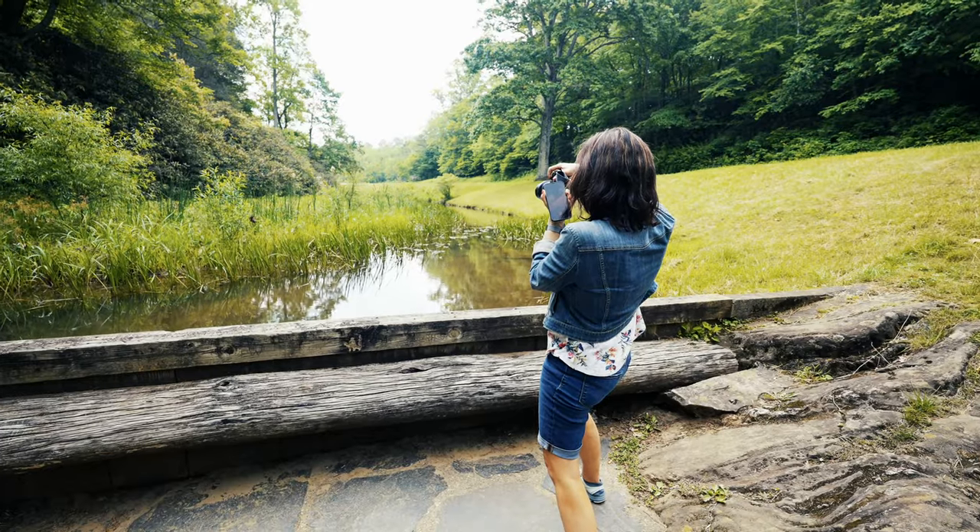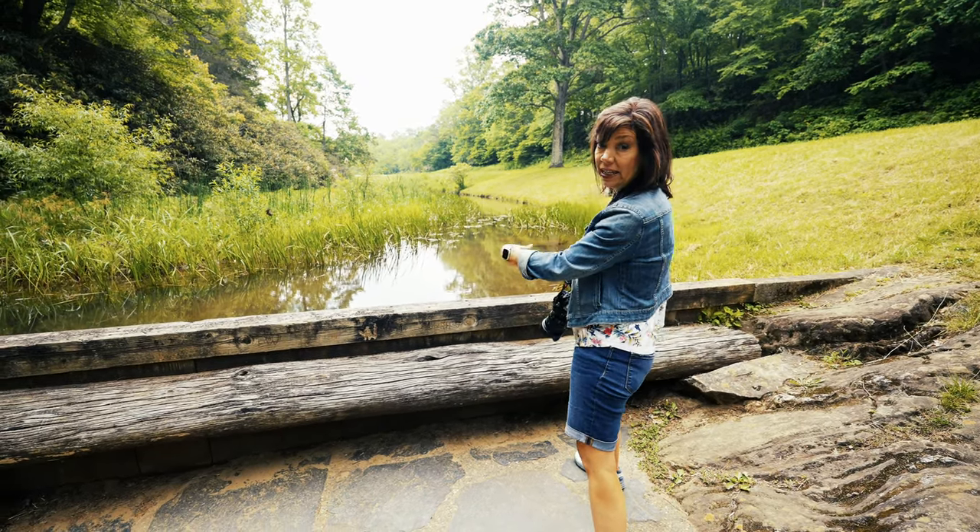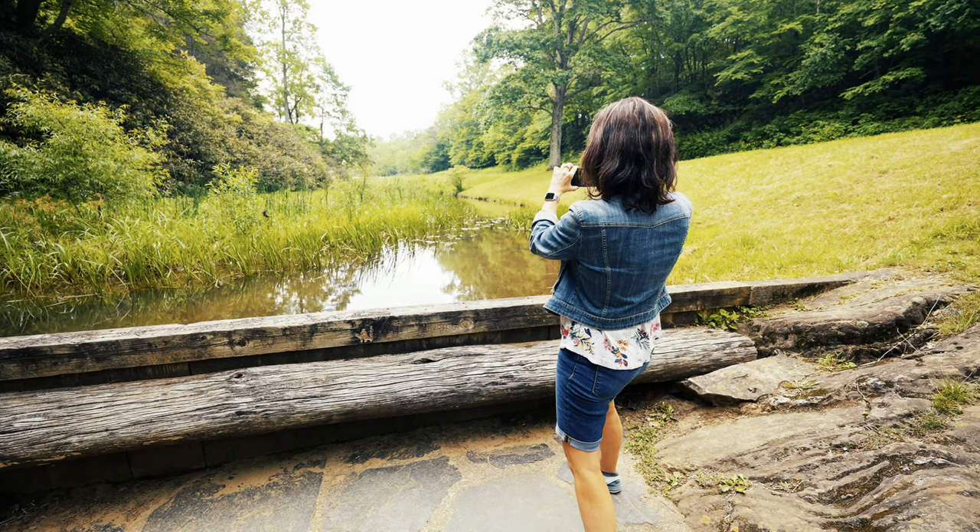Kathy photographing what would be knee-deep in water if it wasn't for that little dam — well, it's not really a full dam, it's more of a darn.